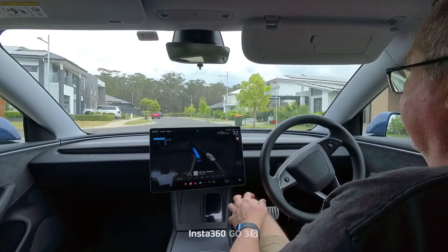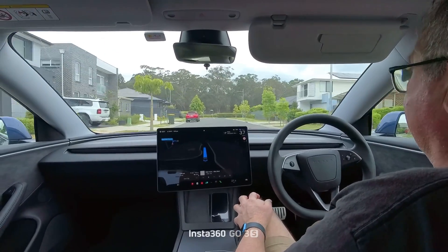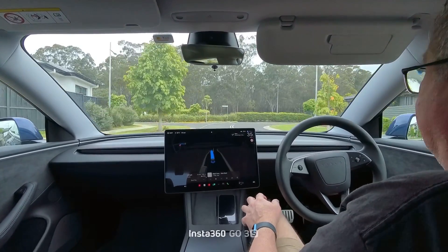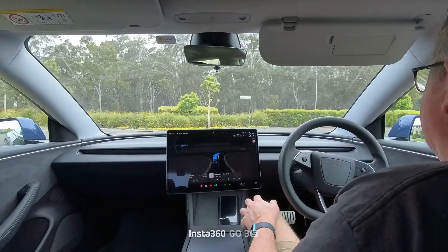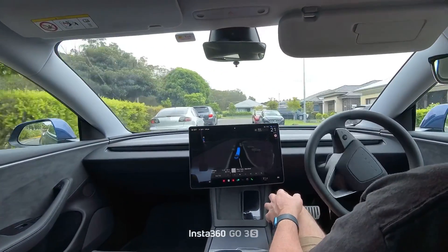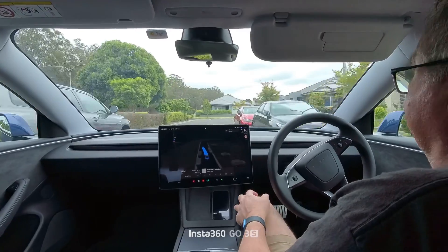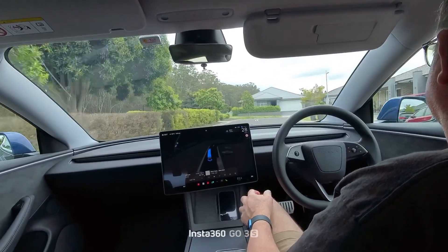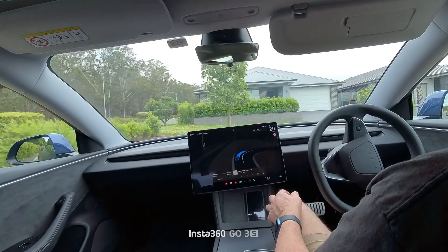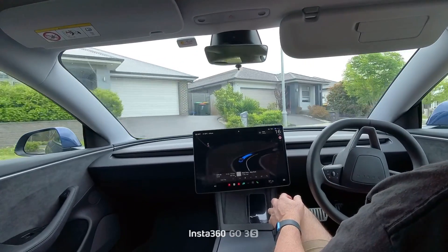I've got a courier pulling out in front of us — the car slowed ever so slightly, you could see it was going around. If that had been Autopilot, the car would have slammed on the brakes. But FSD is a lot more measured. Now here we go — back to the dog's house, I call it.